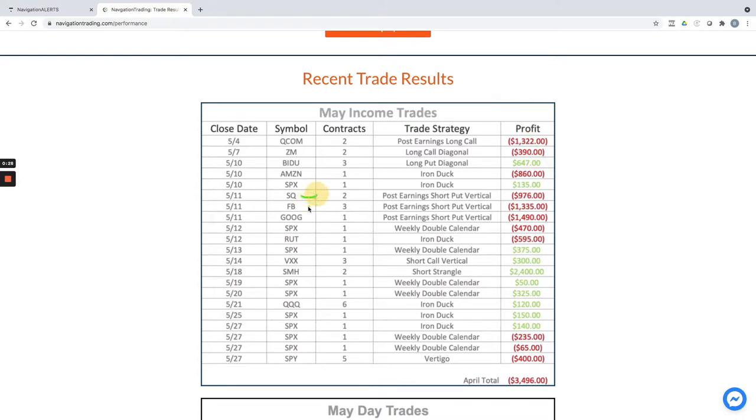We had one in Square, one in Facebook, one in Google, one in Zoom, and Baidu — that one was actually a winner. So we got smoked out of those, and that really is the essence of our month right there.